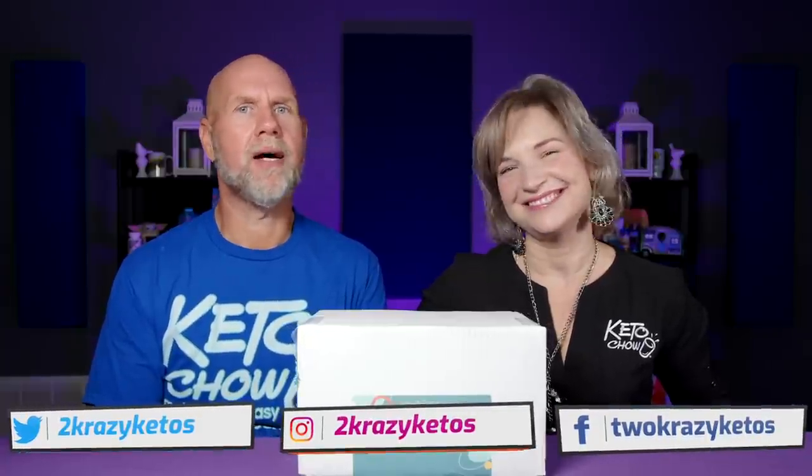You can find us on different social media platforms like Facebook, Instagram, and Twitter. We have a website which is TwoCrazyKetos.com and that's where you're going to find all of our different recipes. We upload at least five new videos every single week, so make sure you subscribe to our channel and hit the little bell icon so you'll be alerted every time we have something new.